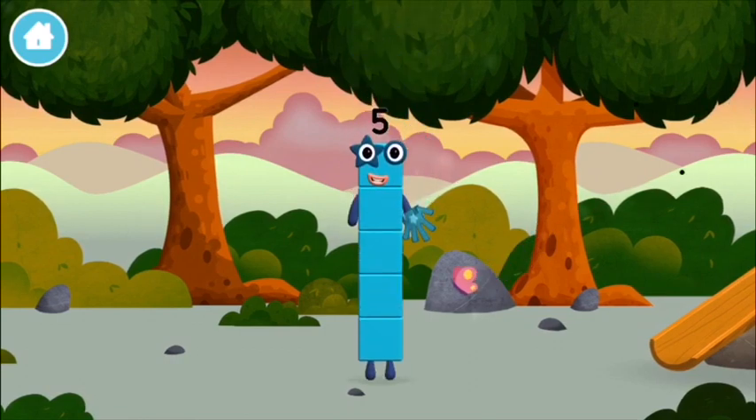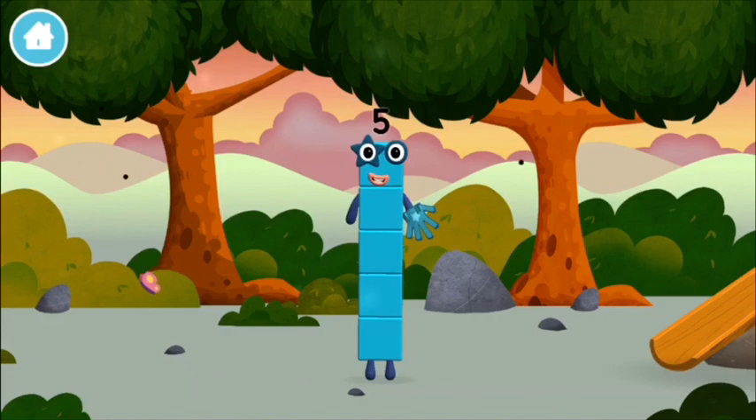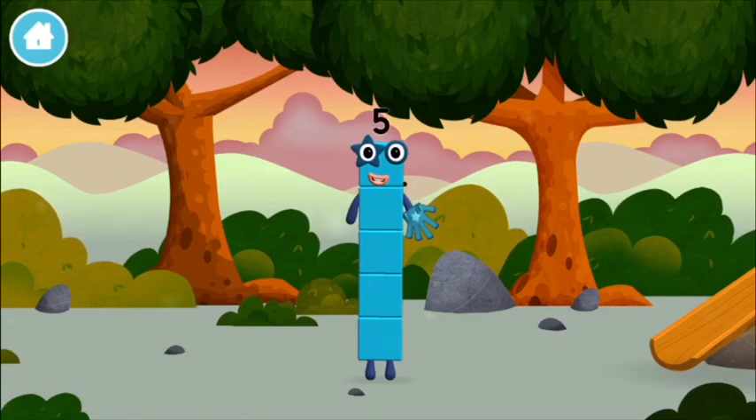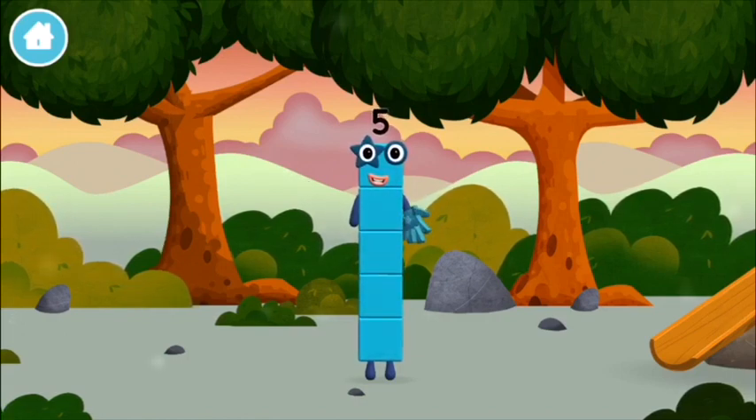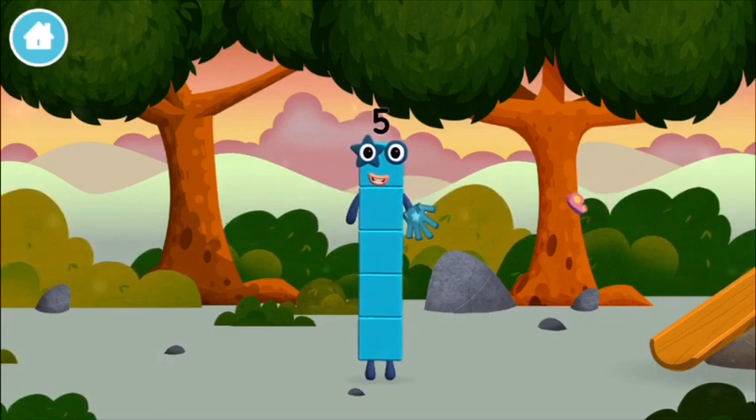Which number block did you find? I am five! I feel alive! High five!